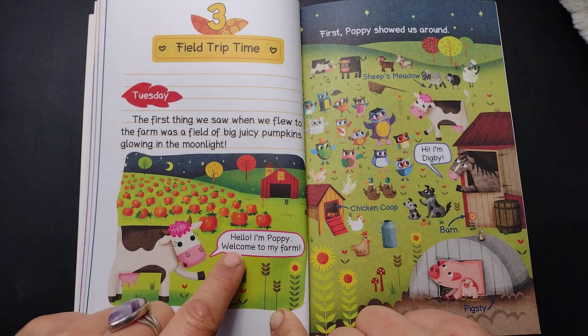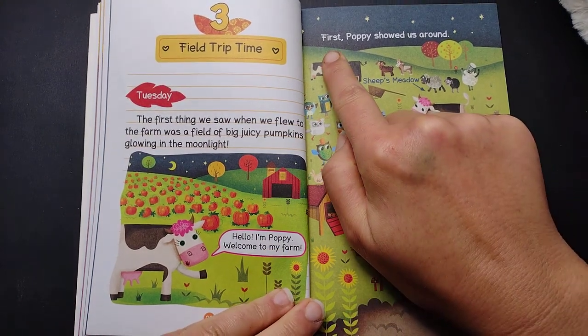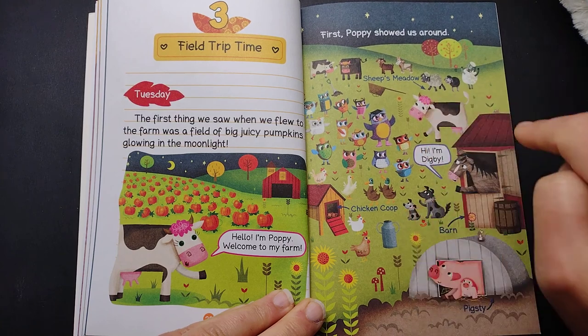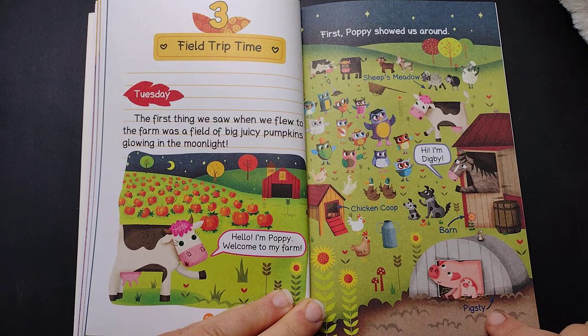Hello, I'm Poppy. Welcome to my farm. First, Poppy showed us around: sheep's meadow, chicken coop, barn, pig's sty.